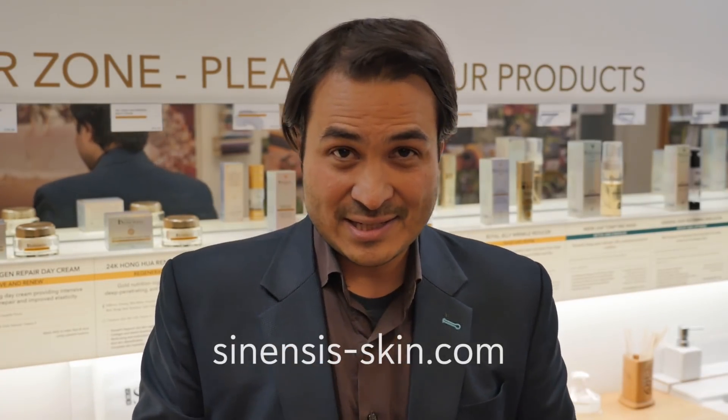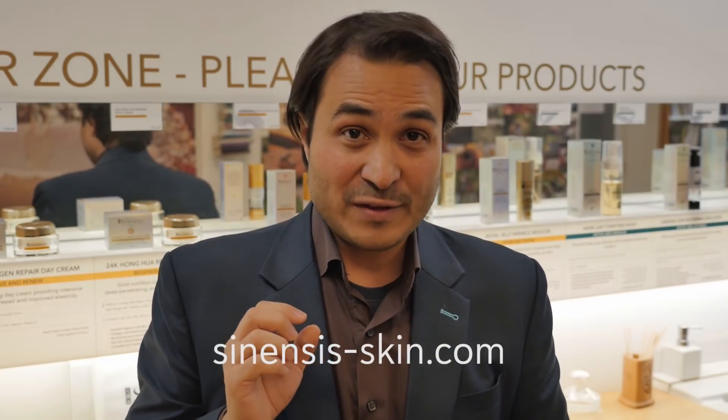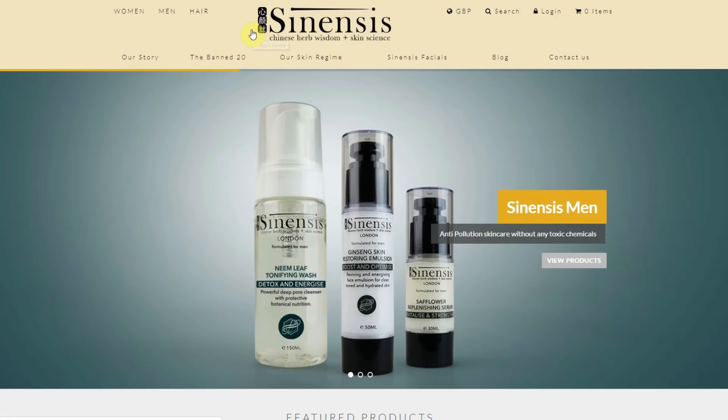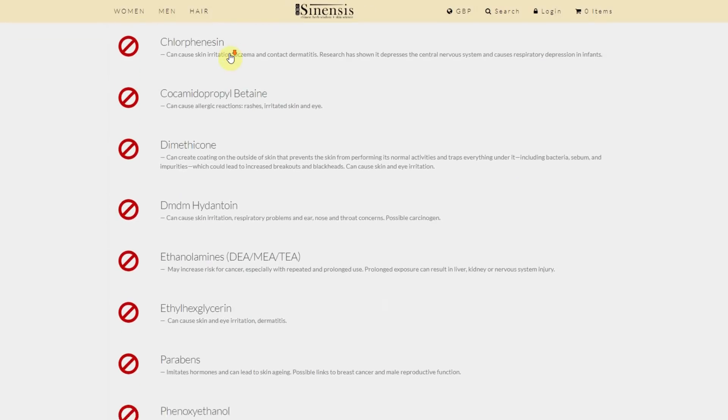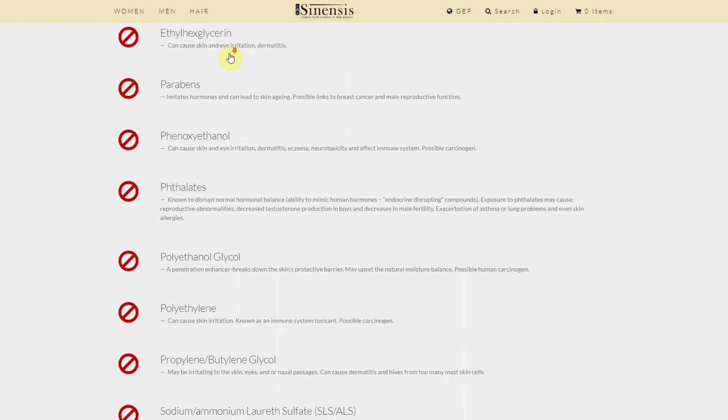So check out the list of the Banned 20 — it's available at SinenisSkin.com. If you go there and look for the Banned 20, you can take the skin care challenge: check out the ingredients on your skin care range and see if any of the ingredients on the Banned 20 are in your product. In our experience, over 95% of the skin care products out there will contain one or more of the Banned 20.